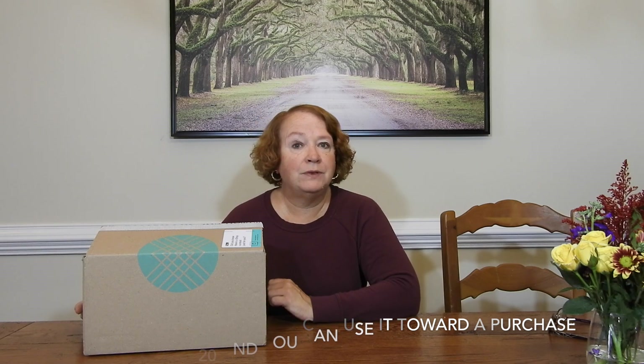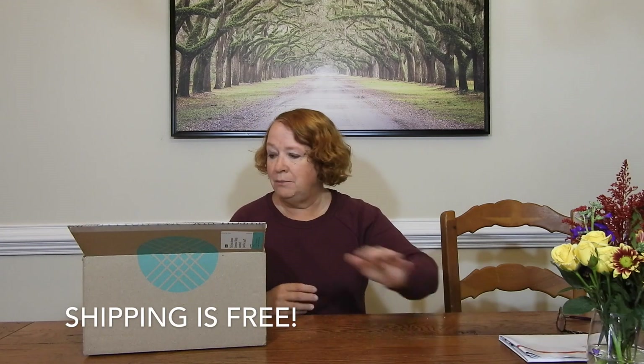When you first go on their website, there is a style profile with a bunch of questions on sizing and styles you may or may not like. You can also go on their site every day and there's a little style quiz — you can give a thumbs up or thumbs down to certain items. As far as mailing back anything you don't want, you get an envelope, put everything right back in, and mail it back.